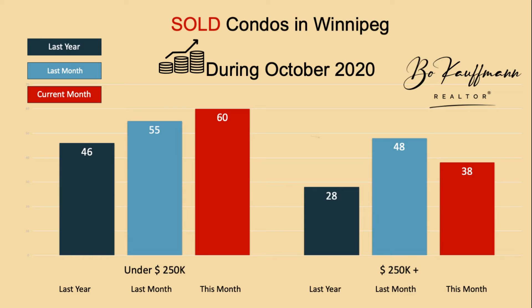Similar to houses, sales are also higher than they were last year in the condo market. Over the past month, we sold 60 condos under a quarter million, compared to 46 at the same time last year. And in the more luxurious condos at a quarter million dollars and more, we sold 38, compared to 28 last year.